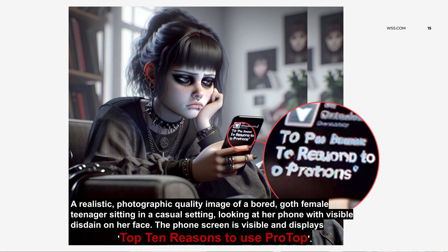Let's do the top 10 list! Since I knew this conference was going to be all about AI, what did I do? I went to ChatGPT and said, 'Would you create a realistic photographic quality image of a bored goth female teenager sitting in a casual setting, looking at her phone with visual disdain' — because a teenager has to have visual disdain on their face — and the screen was supposed to say 'the top 10 reasons to use ProTop.'